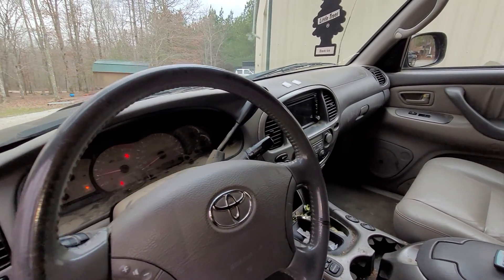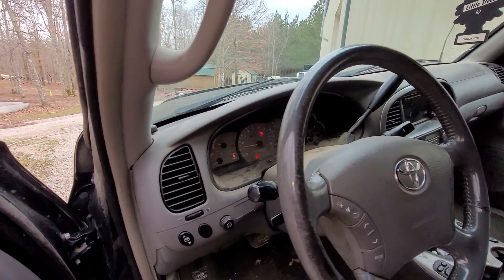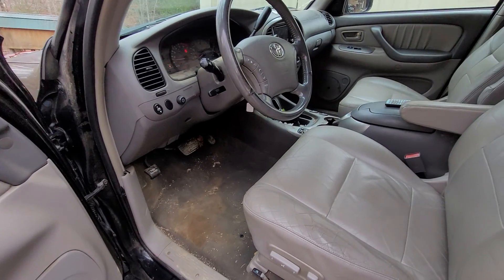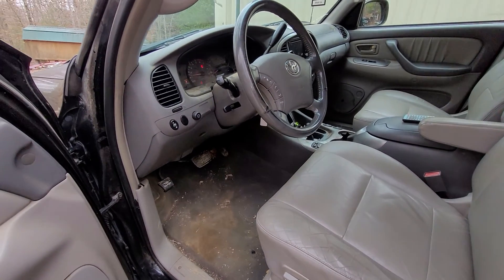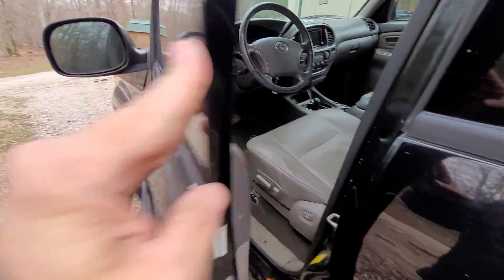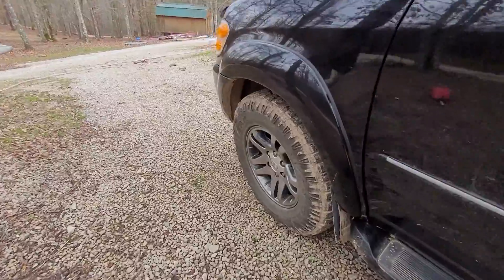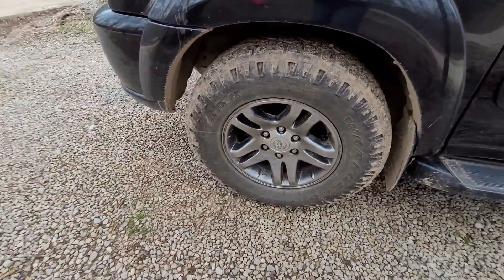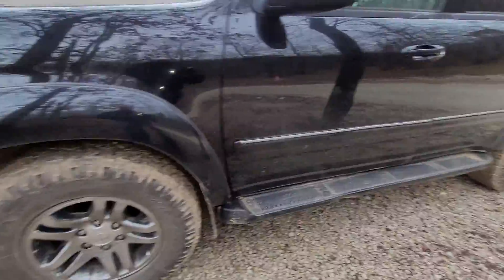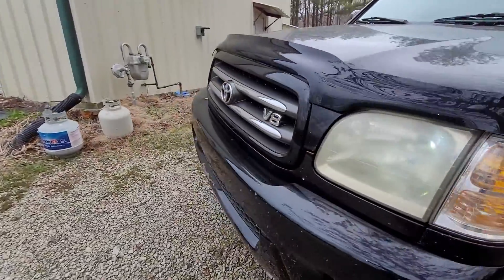I spent over $1,500 on having the timing belt, water pump, pulleys, and a new belt put on it. I can't remember how much I spent on brakes — I did rotors, calipers, pads — all that stuff is new. Drive train wise, this thing is rock solid.